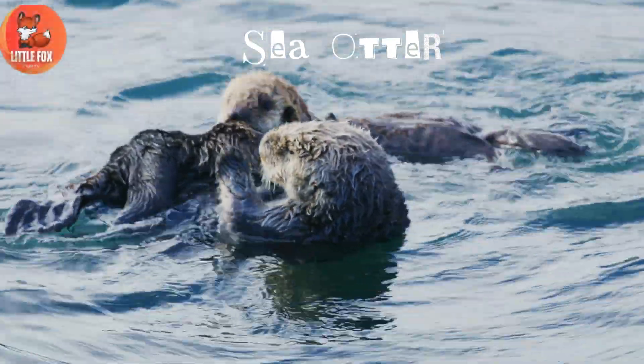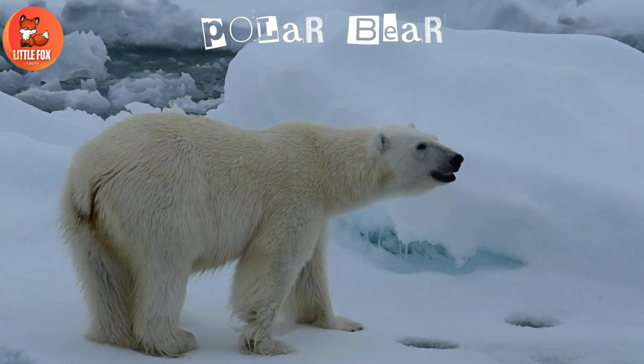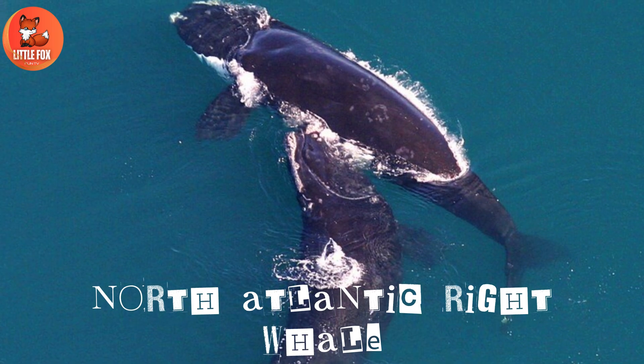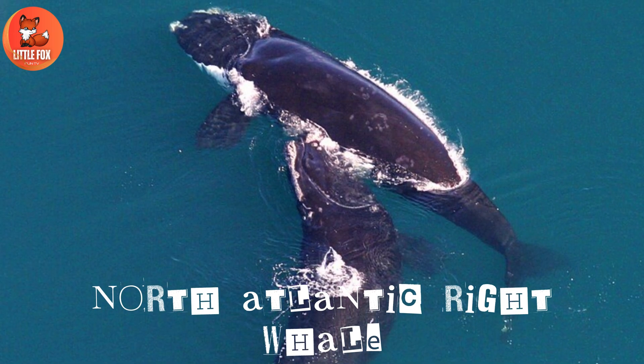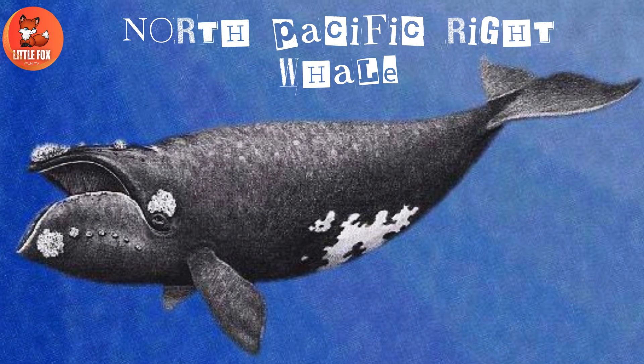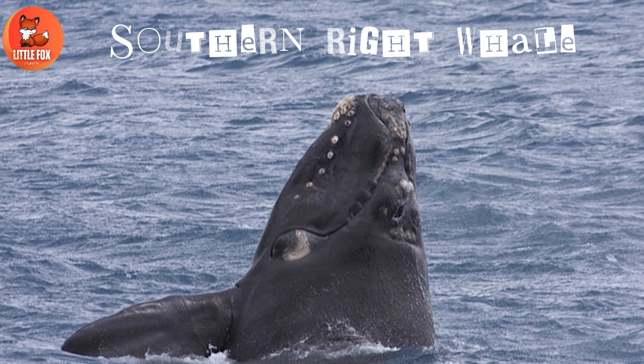Number 1: Sea Otter. Number 2: Polar Bear. Number 3: North Atlantic Right Whale. Number 4: North Pacific Right Whale. Number 5: Southern Right Whale.